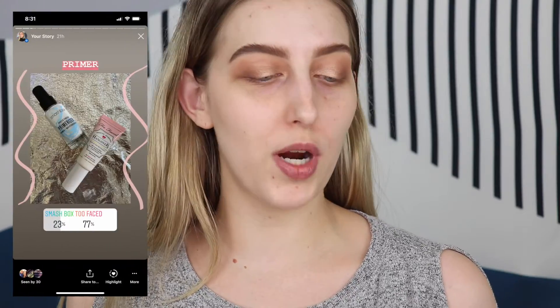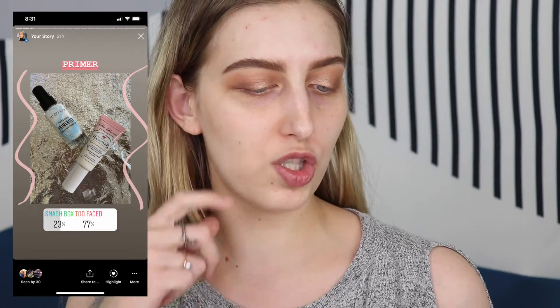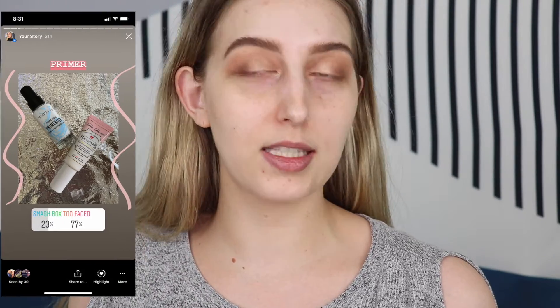So it was between two different primers: the Smashbox Photo Finish Primerizer and the Too Faced Hangover RX. The Too Faced Primer won by 77%, which I was kind of surprised about. So let's go ahead and use the Too Faced Hangover RX Replenishing Face Primer. Recently, Too Faced released on Ulta a whole Hangover RX line - they have a face serum, a mask, a lotion, a moisturizer, a sunscreen. They've got a lot with this line, so that'll be fun to check out.